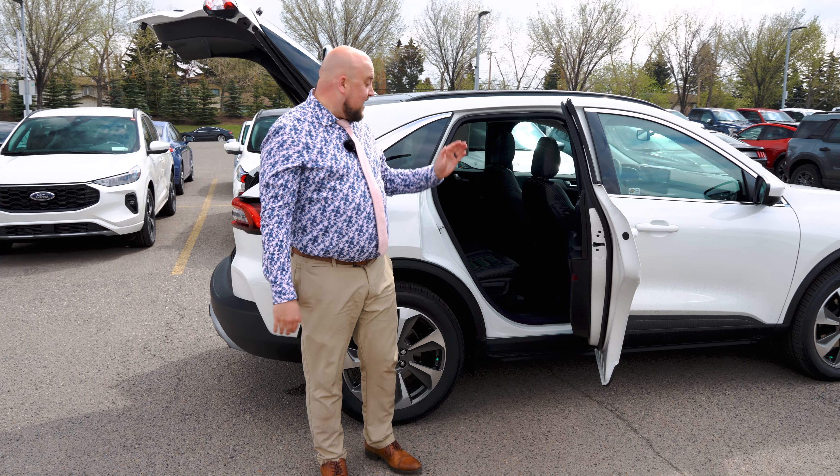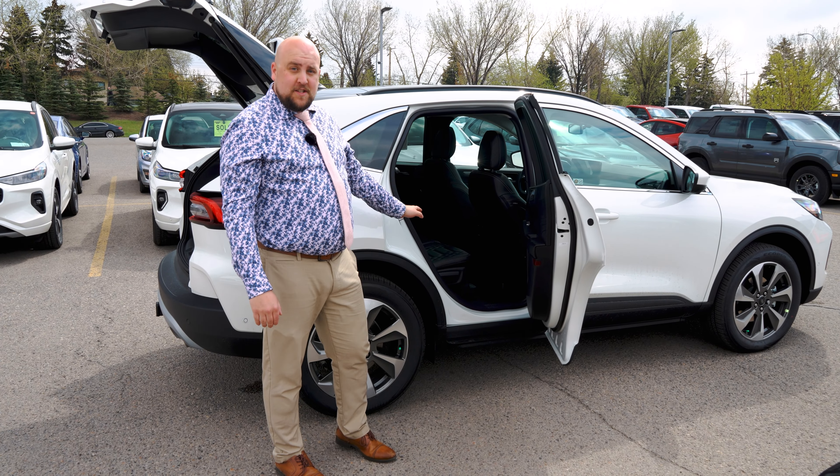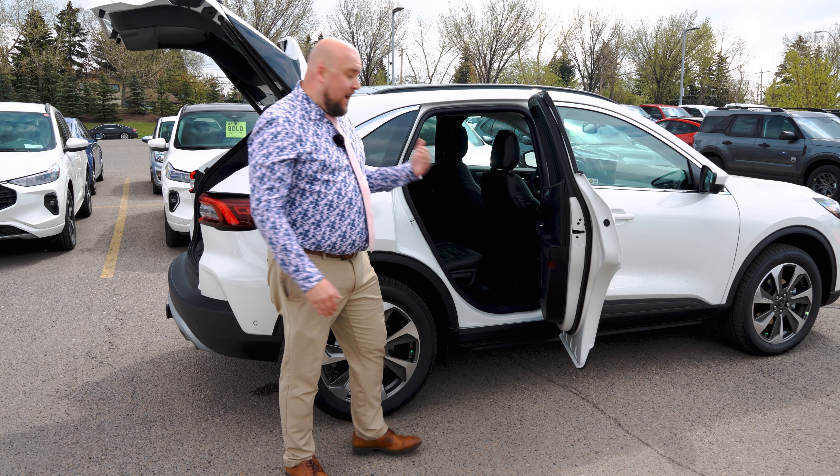Another great feature the Escape has is class-leading rear leg room. So lots of room for passengers in the back. Not only that, it's the only one in the class where the back seats actually slide.